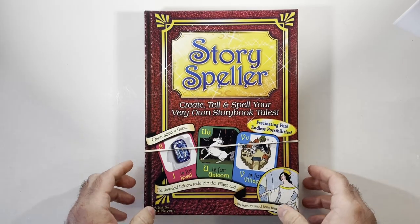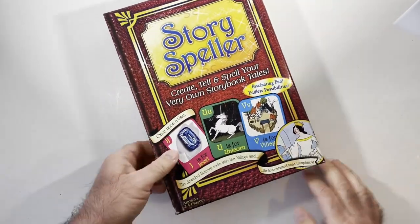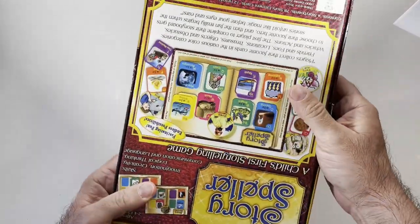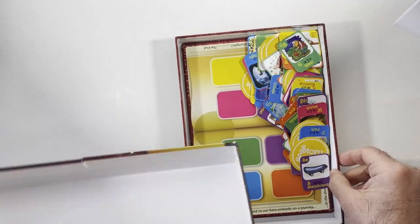In this YouTube video, join me as I explore a fascinating find from a thrift store: the Story Speller game. Although I stumbled upon this intriguing game, it came without any instructions, leaving me clueless about its gameplay.